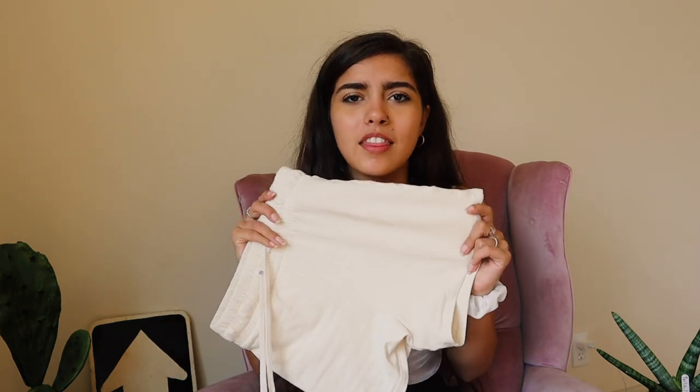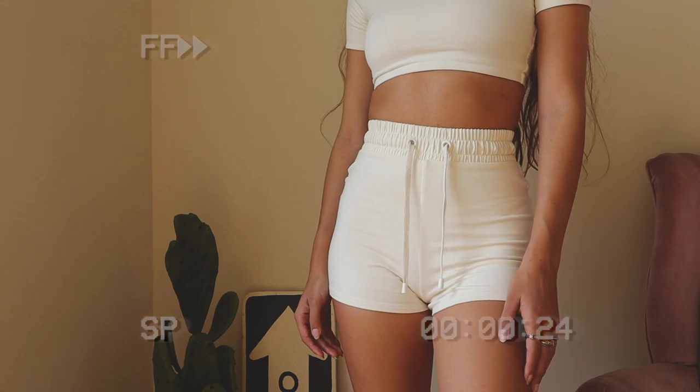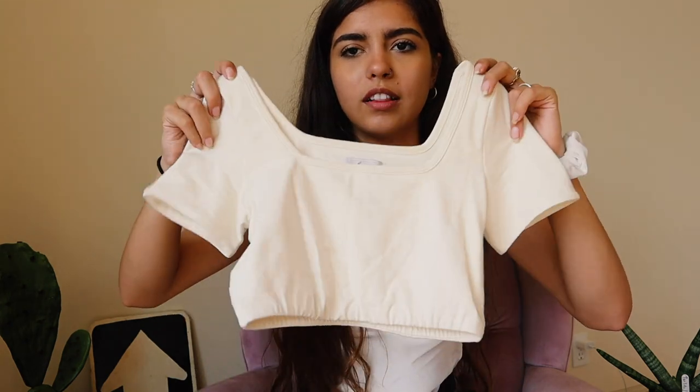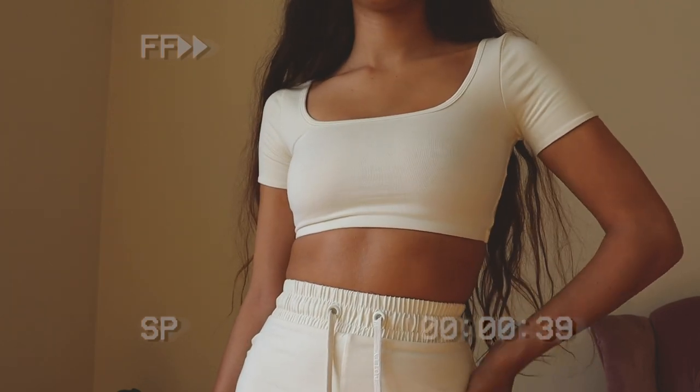First thing I got are these two matching things. These shorts have literally changed my life — the way they fit is just perfect. They're made out of thick legging material so they make your body look so good. They come up to the perfect point on my waist. I want them in every single color they offer, and they also have nice detailing on the string. Oh Polly has thought of every single little detail about their clothing — they're so well and thoroughly made. I also got this cream top to match, with a little square neckline. Just a cute simple loungewear cream outfit.